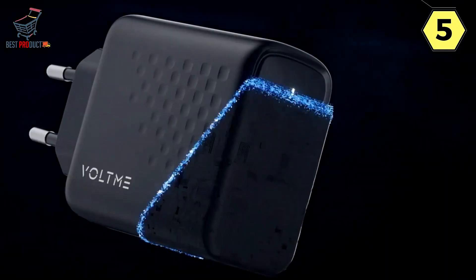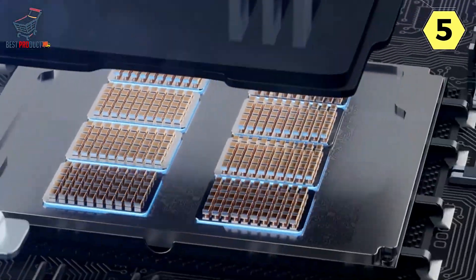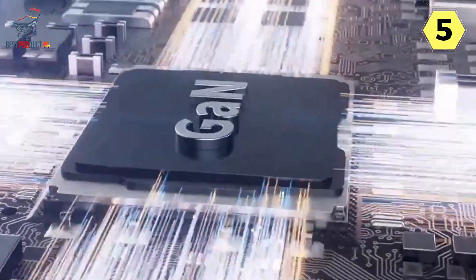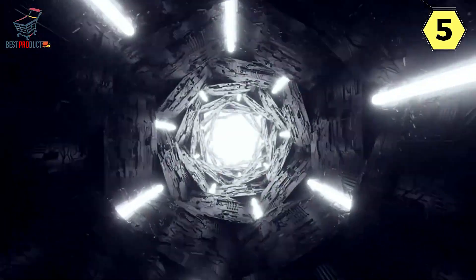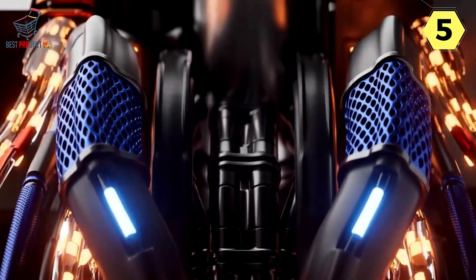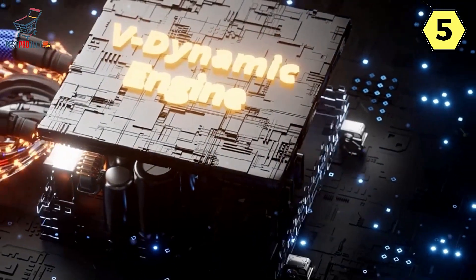One of the standout features of the Voltme 140W charger is its use of GaN3 technology. This latest industry-leading GaN3 chip is integrated into the charger, providing better charging performance and excellent heat dissipation. This keeps the charger operating at a lower temperature compared to other GaN chargers, ensuring safety and longevity.